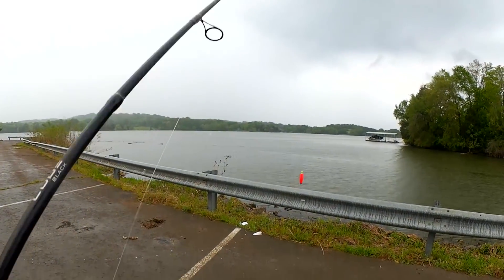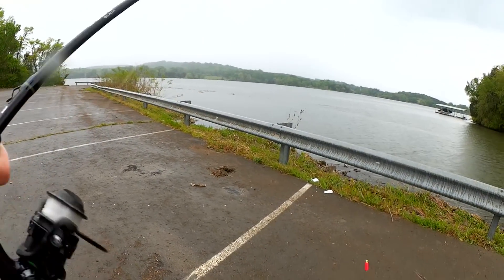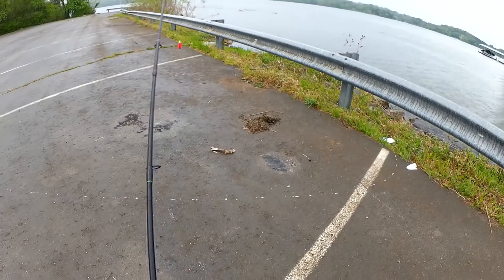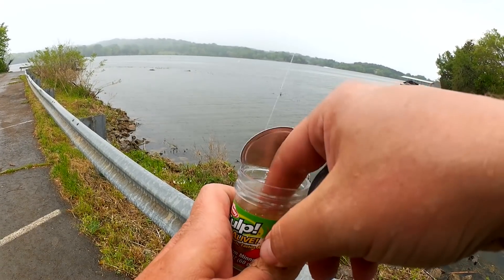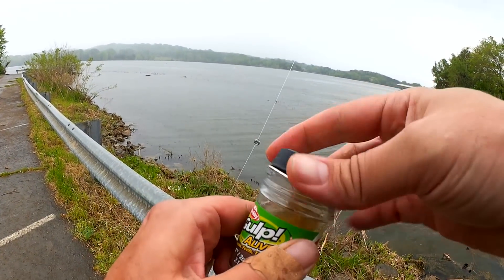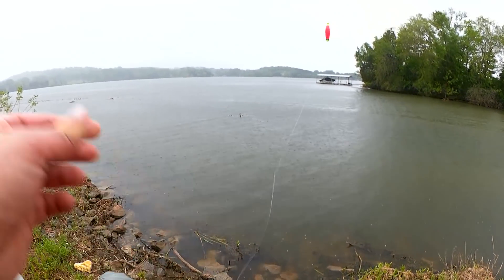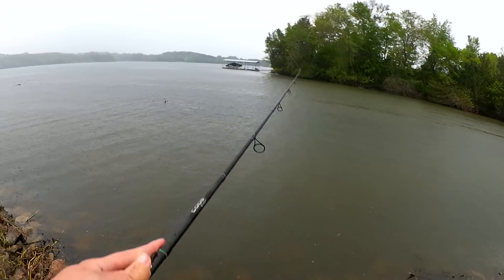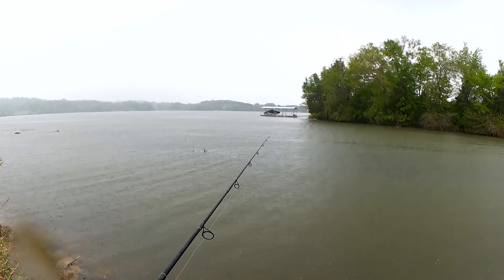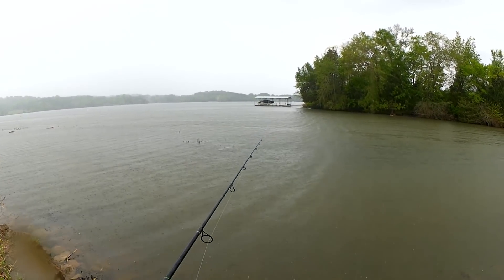I'm fishing a simple float rig. I need to lower my bobber — the water here is about three feet deep, so I want to fish about two and a half feet. I need to put my hood up, I'm getting soaked. Let's do this. Rainy day bluegill fishing. It's going to be a chore trying to clean off the camera because of all the rain. We'll see how this goes.